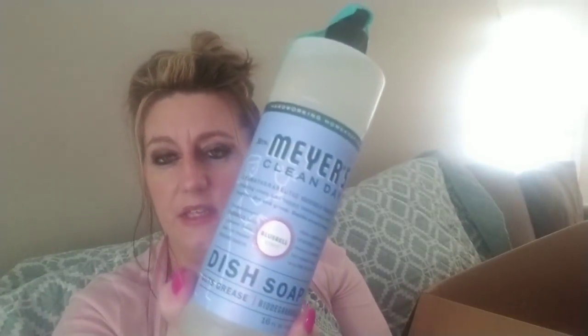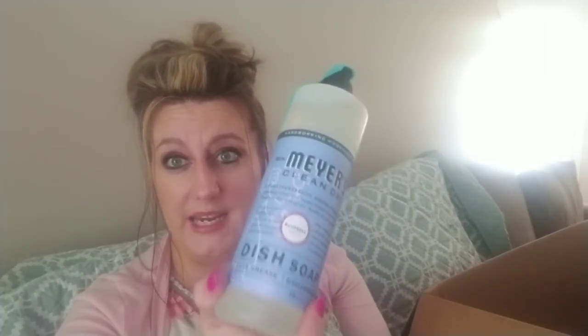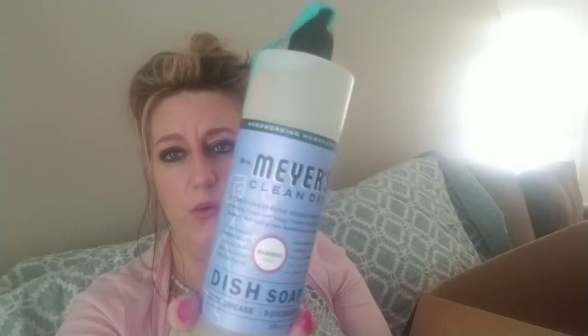I also got the Bluebell dish soap. We use a lot of this even though we wash our dishes in the dishwasher, because sometimes the dishwasher doesn't get everything clean or you have to soak a casserole dish. So I always keep one up there. I usually buy these in stock, but right now I'm pretty stocked up on dish soap and multi-surface cleaners. They're going underneath my sink and I'll try to order some other things and try some new products.